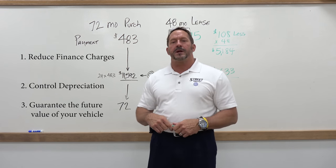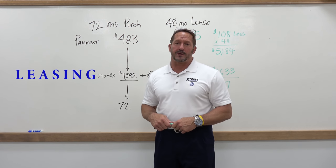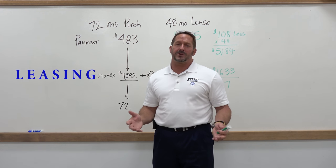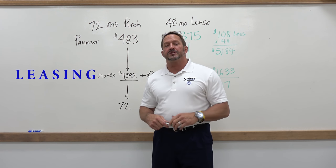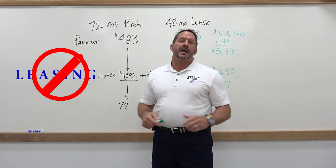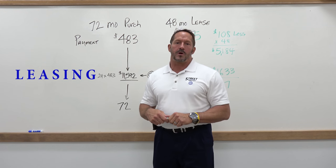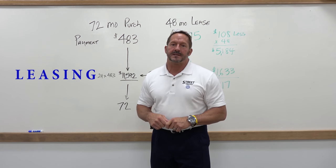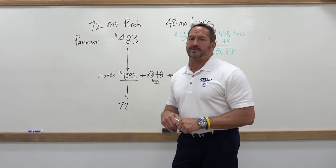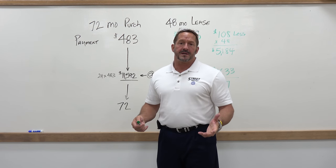So let me explain to you how a lease works. It used to be that leasing was a really bad thing — people got stuck at the end of the lease owing thousands of dollars they weren't anticipating. However, today's leases are called closed-end leases. Closed-end leases give you a guaranteed residual value at the end of your lease period based on agreed-upon miles and normal wear and tear.